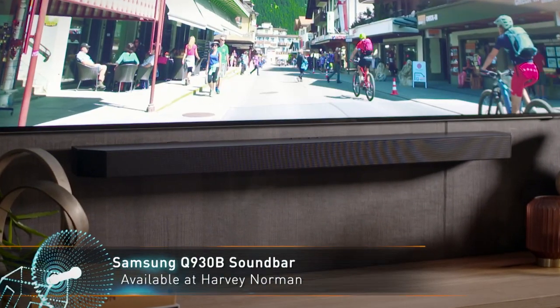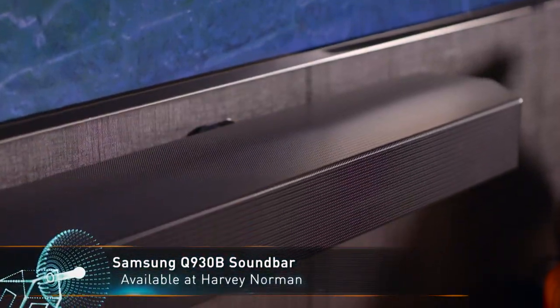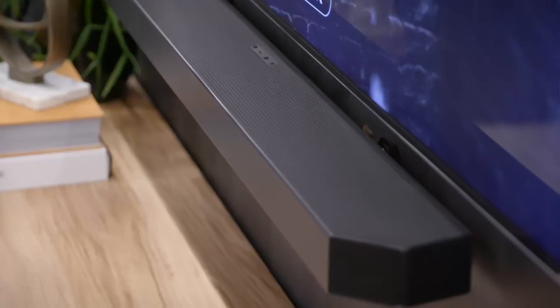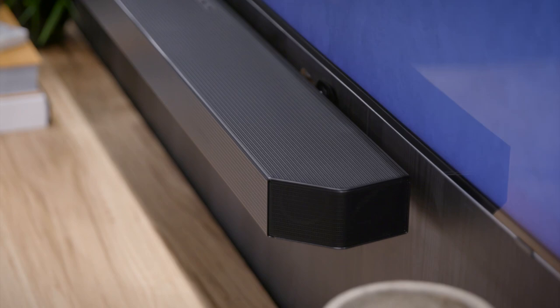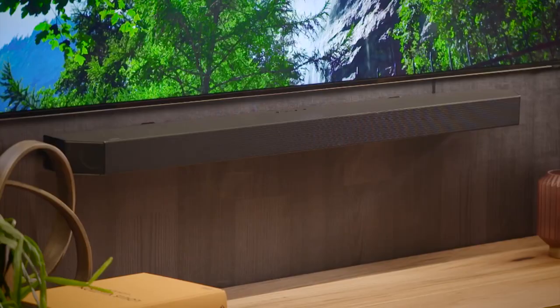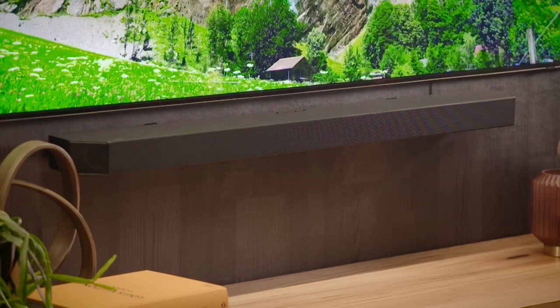Like its big brother, the Q930B includes wireless rear speakers, a wireless subwoofer, and true Atmos surround, but cuts down on unnecessary features to save you money. Most features from last year's flagship have made their way to this model, making it an excellent value soundbar.